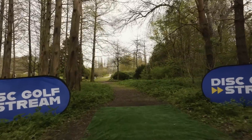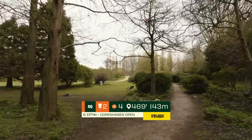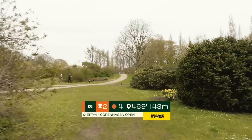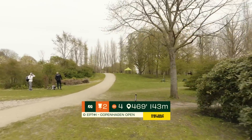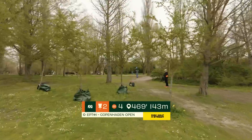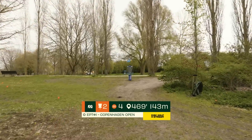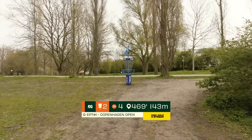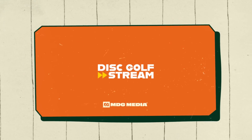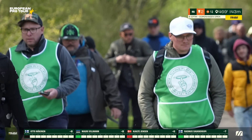We move on to hole two: 143 meters, opposite direction, hard right turn after about 110 meters. You want to stay straight and far, then attack the green. Shortcuts might not work in the wind. There's OB just behind the basket, so your upshot needs power and control.